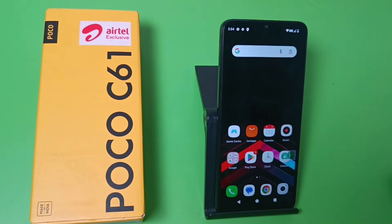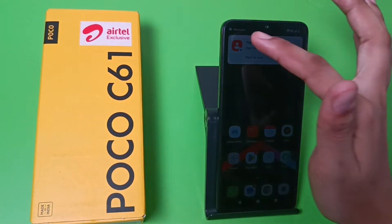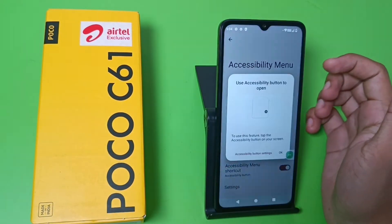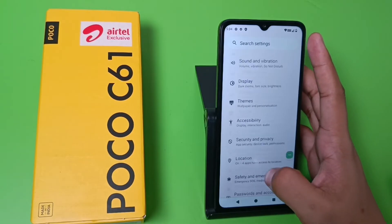Hello friends, welcome to our YouTube channel. In this video I'm going to tell you about how you can fix the hanging problem in your Poco smartphone. If you have not subscribed to our YouTube channel, subscribe to it and like our video. So let's start.